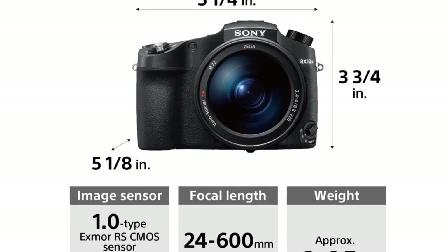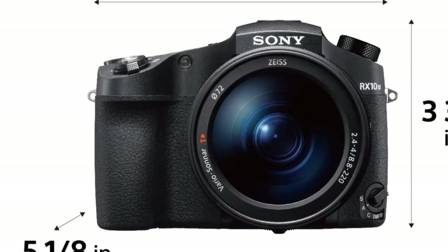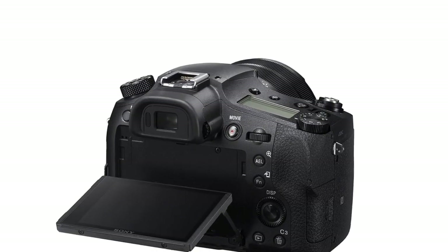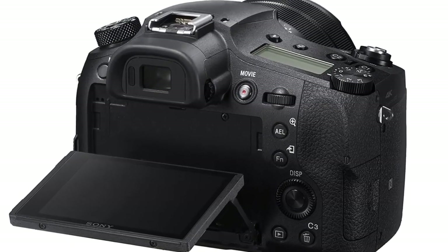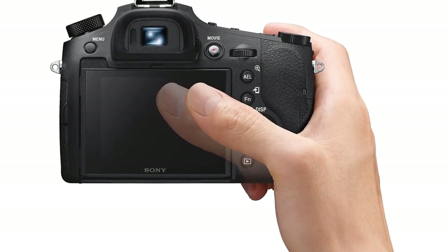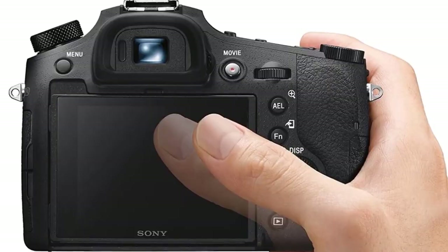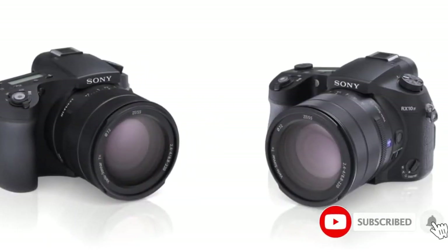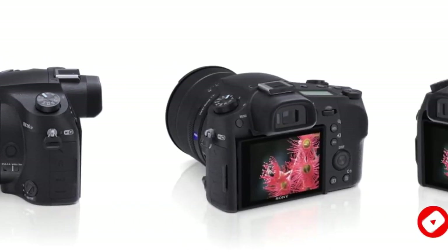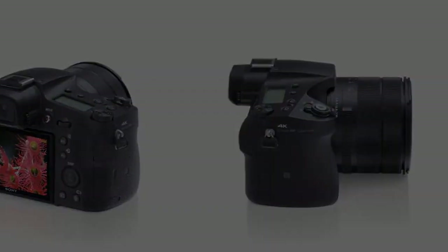Perhaps our favorite thing about the HX400V is the comfortable DSLR-style design, with a chunky front grip and a surprisingly grippy and smooth focusing ring around the massive lens barrel. The body itself is pretty plasticky, but in actual use it just melts into your hand. Other nifty features include a tilt screen, built-in GPS for geotagging, Wi-Fi, and NFC. There's no 4K video recording, but the camera can automatically scale still photos for 4K displays and will record 1080p 60fps footage.